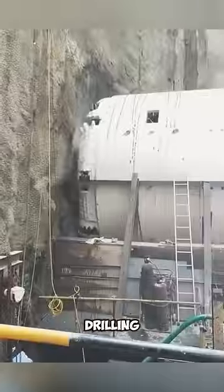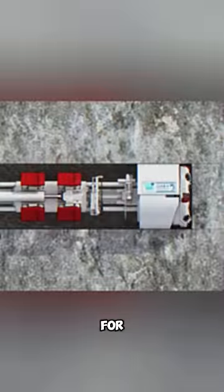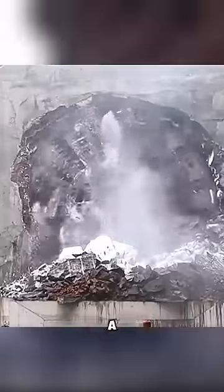This massive machine is capable of drilling tunnels in any, even the hardest rock structure. TBM, which stands for Tunnel Boring Machine, is an advanced machine used for excavating large tunnels in various construction projects. It consists of a cutting head, a guiding machine, and a debris removal system.